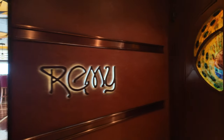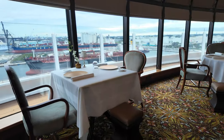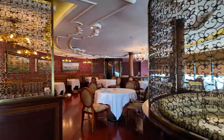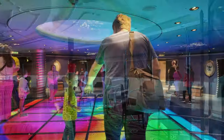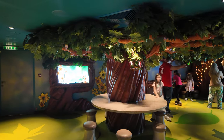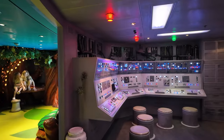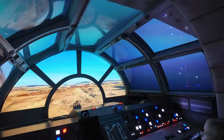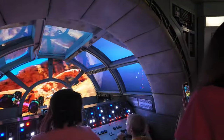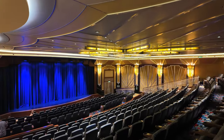Now we're going to tour some of the areas that will be off-limits to different ages throughout most of the cruise. Here is Remy, the adult-exclusive restaurant, and Palo, also for those 18 and over. Because it's an open house, we can all enter the kids' club. My nephew was pretty excited to drive the Millennium Falcon. Here is the Buena Vista Theater — during our cruise they will be showing Wish, along with a lot of Marvel movies.